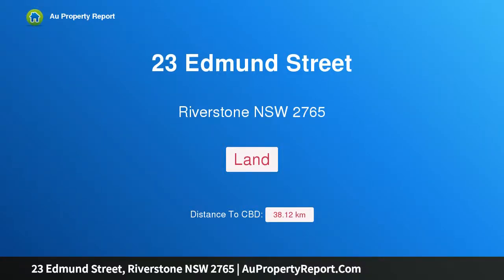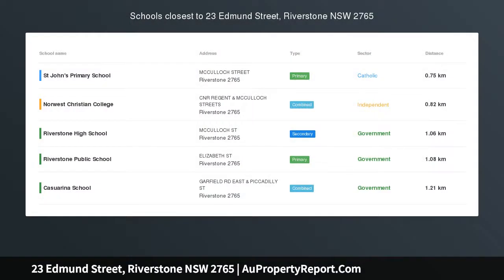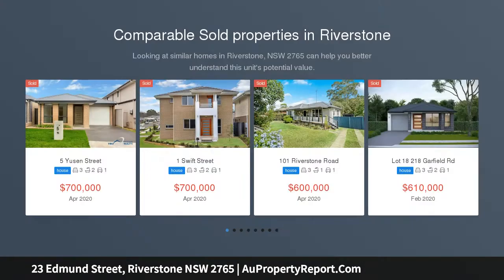Hi, I am glad to introduce property 23 Edmund Street, Riverstone New South Wales 2765. Land registration is complete and there are only the last few lots remaining.